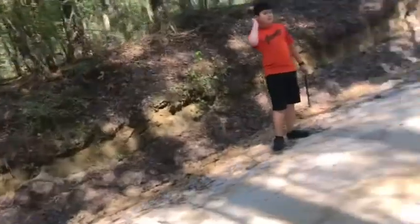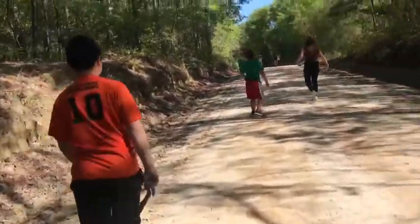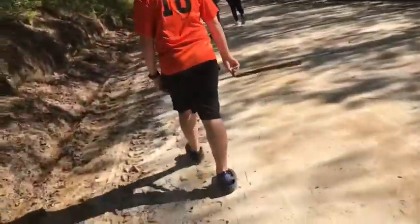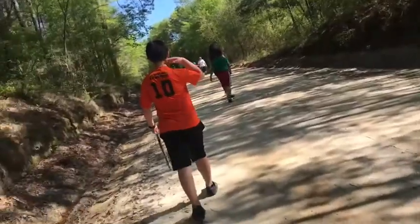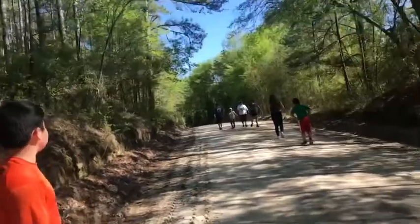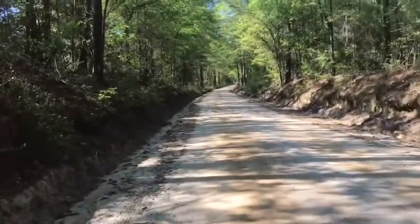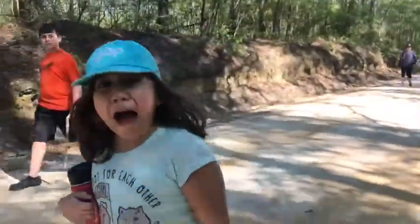I wish I could have caught that on video - we heard these dogs and they got really close. The barking got really close and so we just started sprinting. We're actually about to approach more dogs up here. We didn't hear those dogs last time.